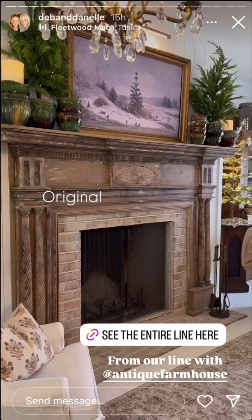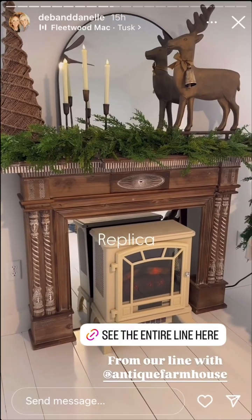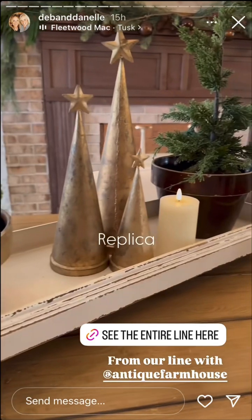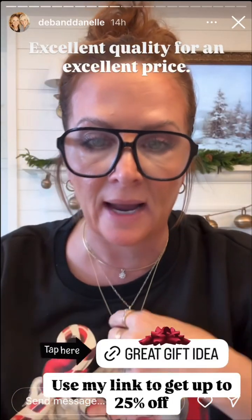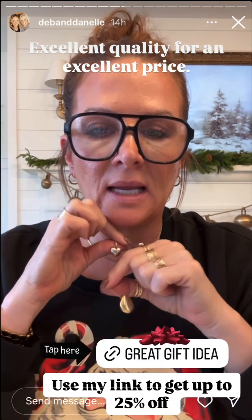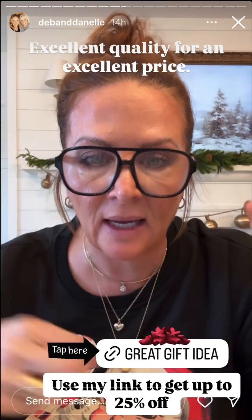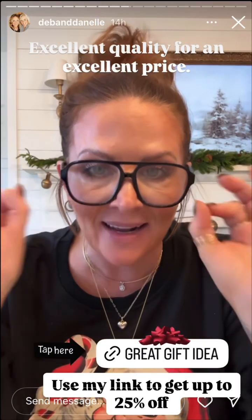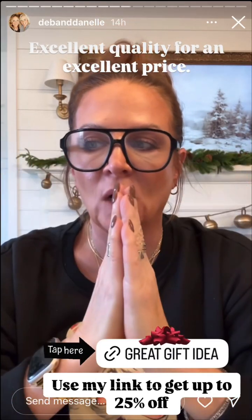The collection consists of home decor and three specific items that I think you would recognize from our home. I also wanted to let you know that my Ana Luisa jewelry is still up to 25% off with my link. This is the heart necklace that I wear all the time — I never take it off. It's excellent quality for a great price.